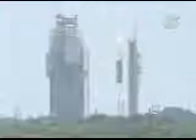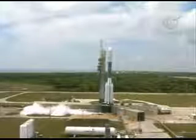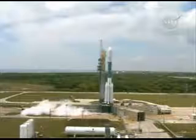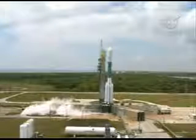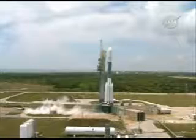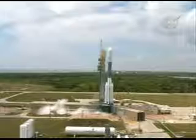ATC3, main power disable on. That's on. 35 seconds. T minus 30 seconds. 20 seconds. 15 seconds. Final topping.